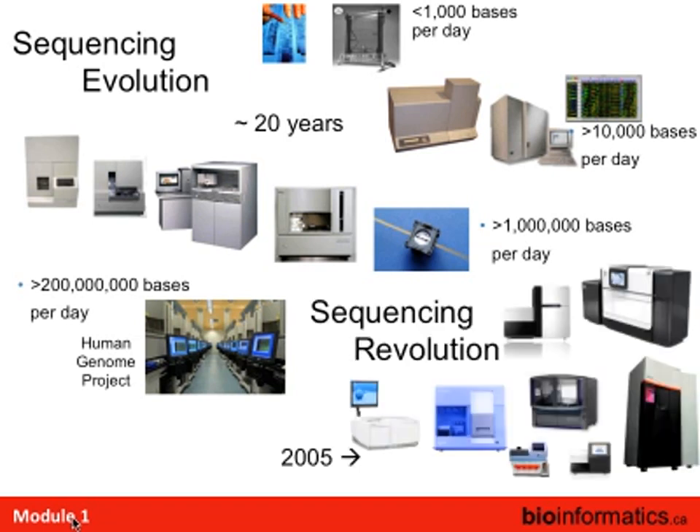What we're really going to be talking about in this course is the sequencing revolution. It started around 2005 with this instrument. All of these instruments are now commercially available — except one that's just about to come out. There's not just a revolution in one platform; it's huge amounts of data, with all sorts of different platforms coming up.